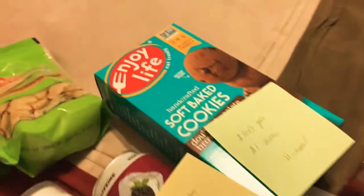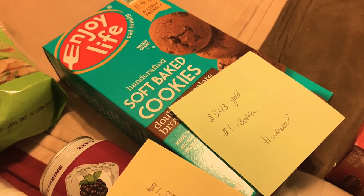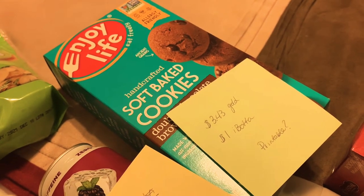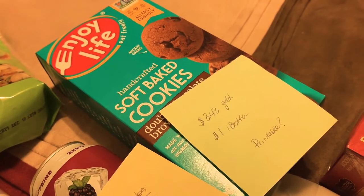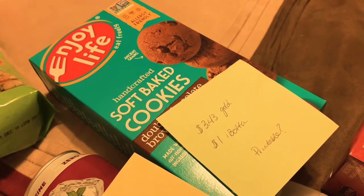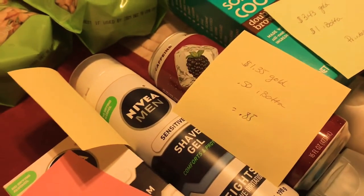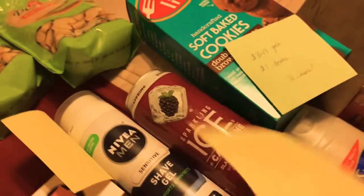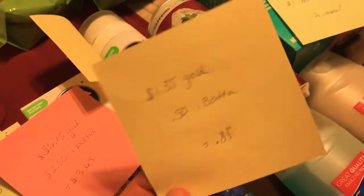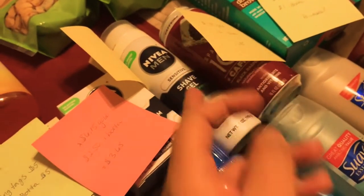For the Enjoy Life, this is also an Ibotta rebate that I got just to help me reach what I needed. I got $1 back. There may be a printable out there making it even cheaper, but this was $2.43 after the gold discount. On the Sparkling Ice Caffeine, they're $1.35 with gold and $0.50 back on Ibotta — just another one to help me get to the goal.